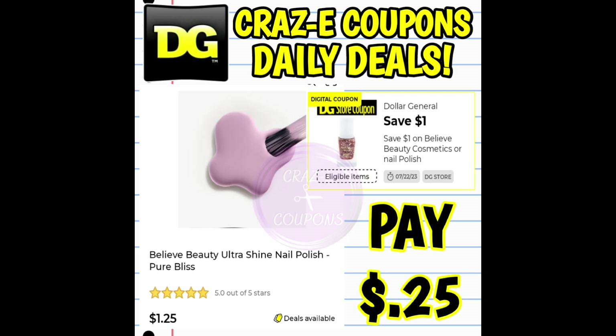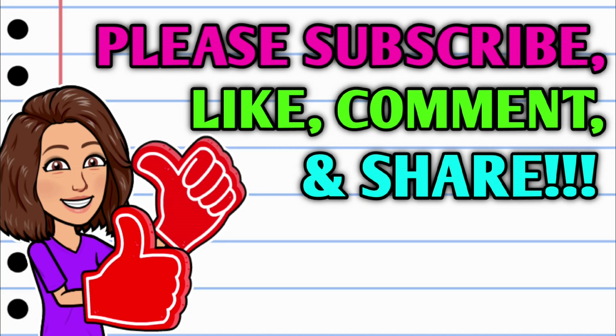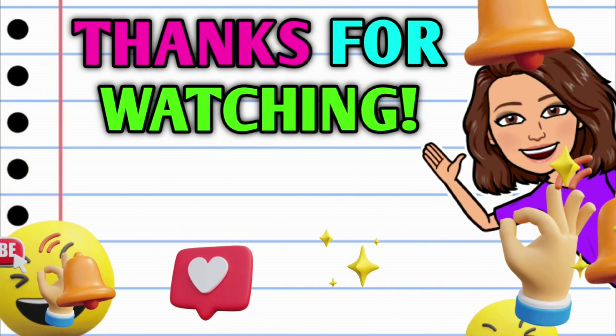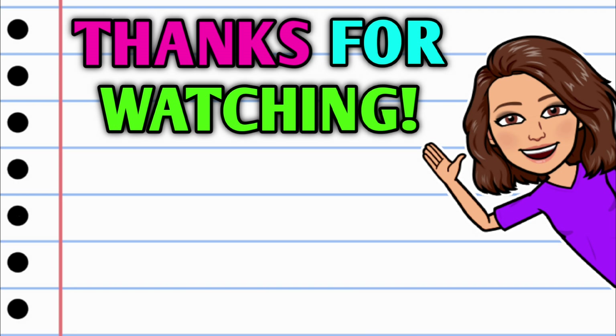Now we have made it to the end of the video. There were over 100 slides packed into this one video for you all, so I hope y'all enjoyed it. Before you go, don't forget to do all the things — subscribe, hit that thumbs up button, and leave me a smile down in the comment section below. Thank you all so much for watching. I hope y'all have a beautiful day and I will see you on the next one.